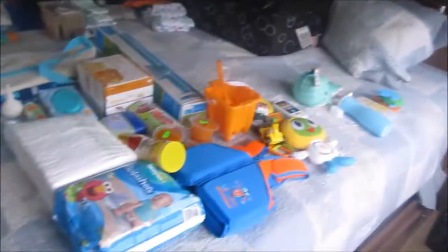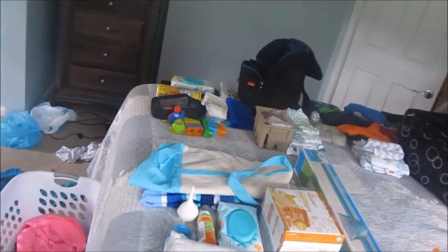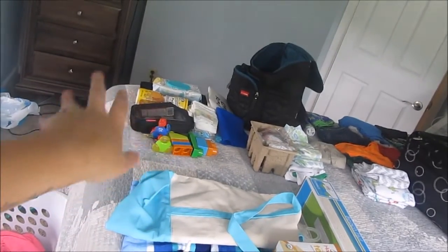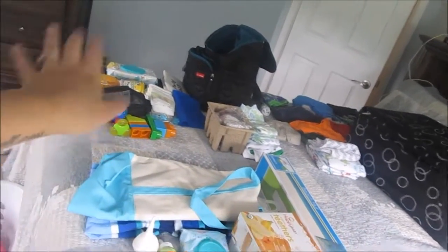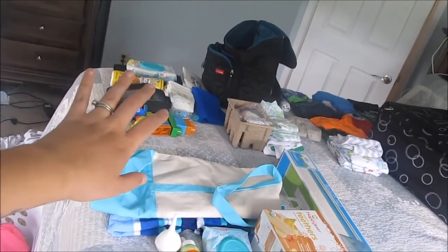As you can see I have an array of things and I'm not even done, but I want to start with the diaper bag portion so I can pack that up, because we're taking JR to his one-year appointment at 12 o'clock. So I have to show this portion to you first.